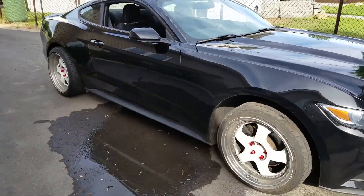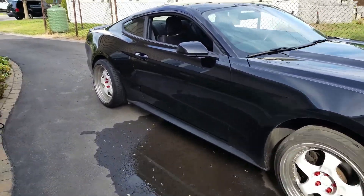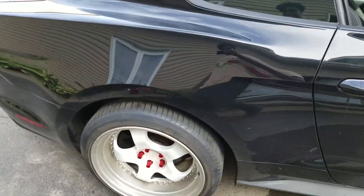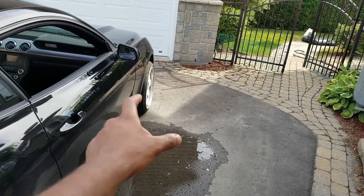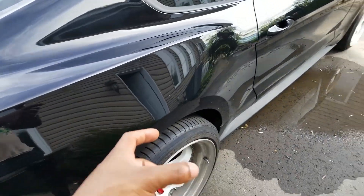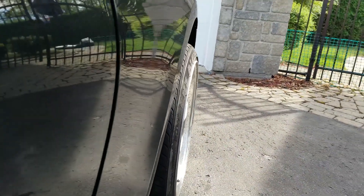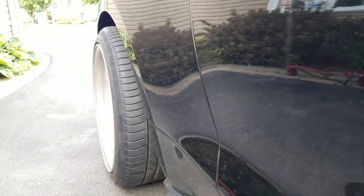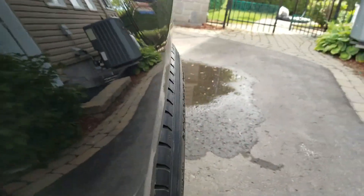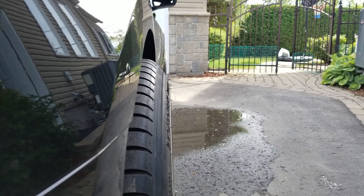The Mustang is basically made to run a square setup. On the Genesis it had a staggered setup — the fronts are thinner than the wider rears. Right now you can see the 19 by 9.5s — they poke just the right amount in the front. When you look at the rear, it pokes about three quarters of an inch to an inch.